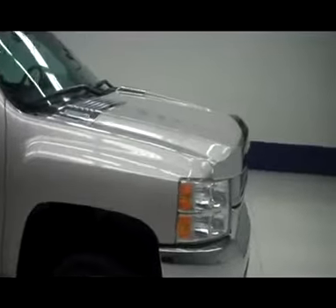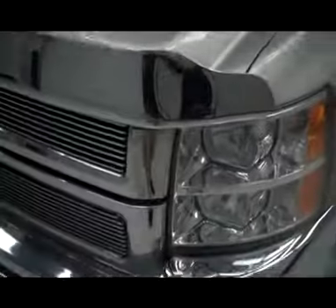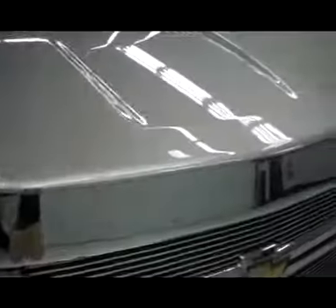This is stock number J3147B. 2008 Chevy 3500, dual rear wheel, and it is silver in color. As you can see it does have very nice factory fog lights, a nice chrome front bumper and chrome grille. It also has a really nice aftermarket chrome bug shield.